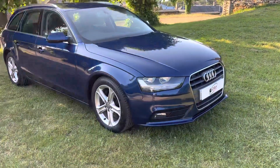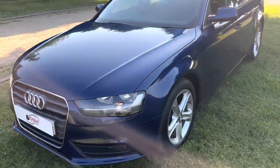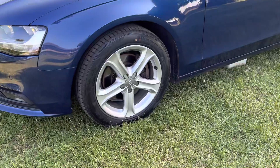Here we have the Audi A4 2 litre TDI Technic in metallic blue with full black leather interior. This car is in excellent condition inside and out. Bodywork is excellent, and all the alloy wheels are in fantastic condition with excellent tyres all around.